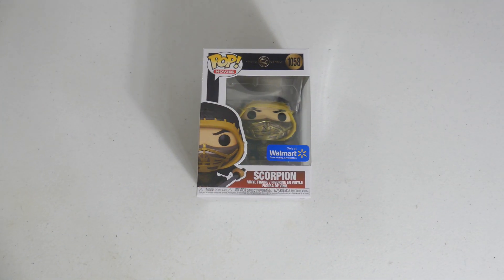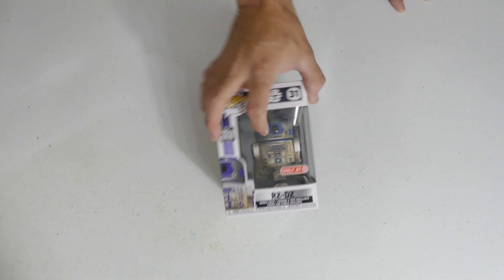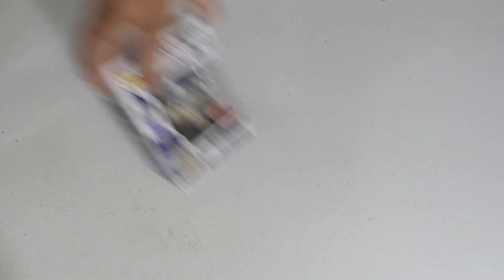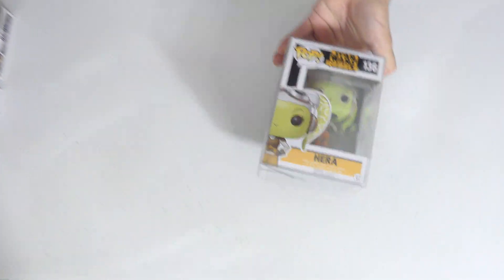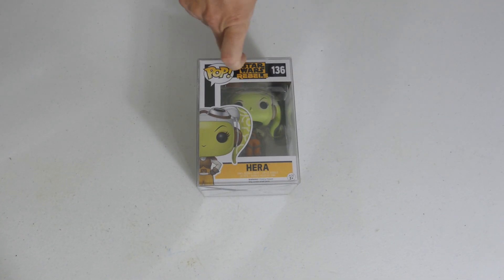Another dupe — the glow in the dark Sub-Zero. We got Scorpion, Walmart exclusive — get over here, Mortal Kombat pop! I love this bad boy. Probably one of my favorite R2-D2 molds — it just looks very true to form, love the paint application. Again a Target exclusive, this is from the Empire Strikes Back 40th Anniversary.